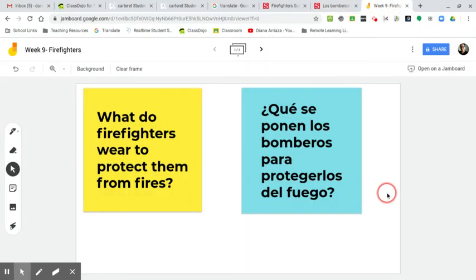Ok, boys and girls, this week's activity for our firefighter story. You are going to take a sheet of paper and answer this question: What do firefighters wear to protect them from fires? Van a coger un papel para la actividad de esta semana y van a dar una respuesta para esta pregunta: ¿Qué se ponen los bomberos para protegerlos del fuego? I would like you to draw a picture of an item and write a sentence. Quisiera que ustedes dibujen una foto y escriben una oración.